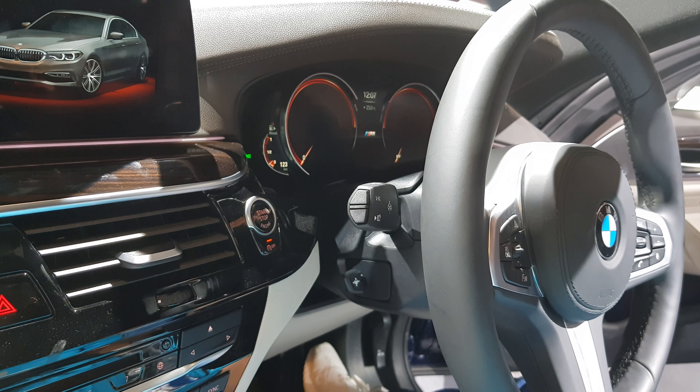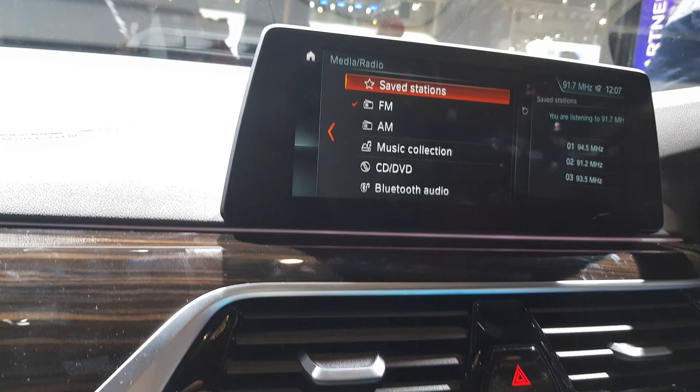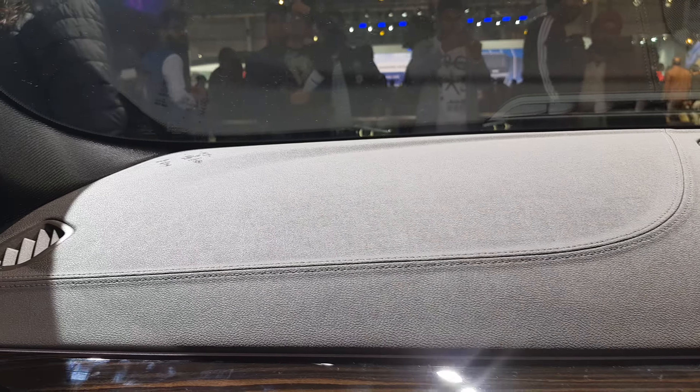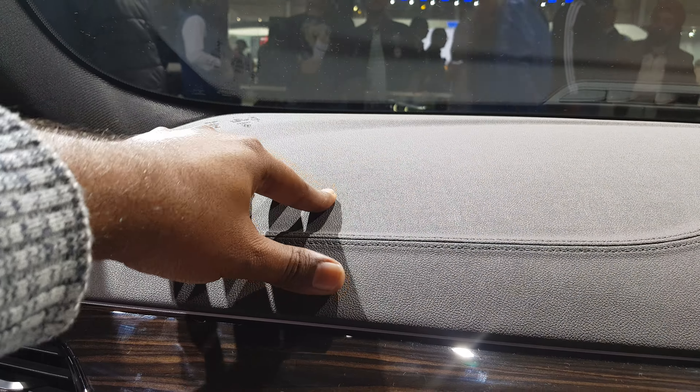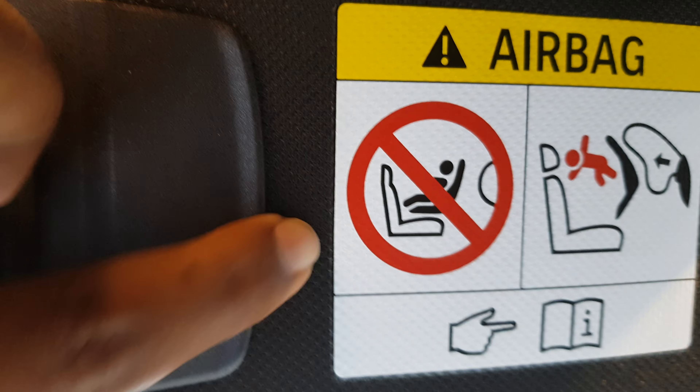Amazing nice controls. Electronic handbrakes — this is the sport mode. Side dashboard, amazing dashboard, electronic display for speed, and vanity mirrors you can see.